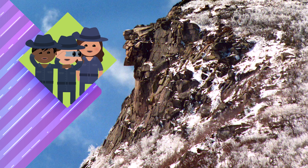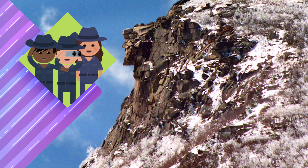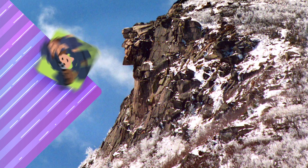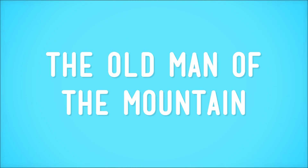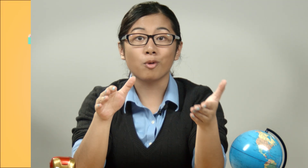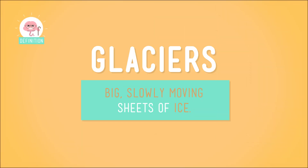But most landforms change much more gradually — so slowly that we don't even notice them changing at all. In the early 1800s, a group of explorers stumbled across a really cool rock formation in the White Mountains of New Hampshire. Because the shape of the landform looked like the profile of an old man, it was nicknamed the Old Man of the Mountain. Geologists think it was probably created through erosion by glaciers — big, slowly moving sheets of ice — over 200 million years ago.